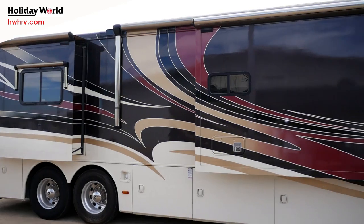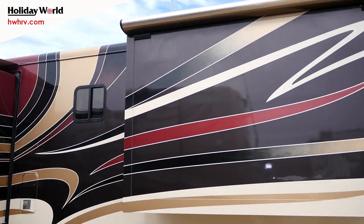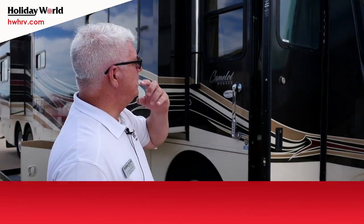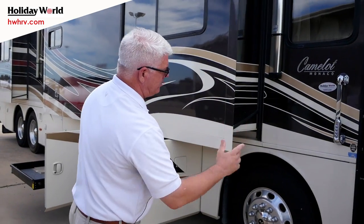It is a 2007 Monaco Camelot — a very high-end coach. This is model 42 PDQ. It has four slide-outs and a lot of extras. This is on a Roadmaster chassis, so it's going to have 10 airbags on this particular model, so it's going to ride very smooth. Side cameras here, beautiful full-body paint of course.